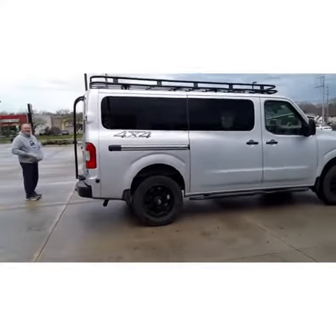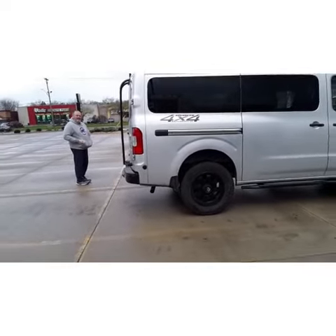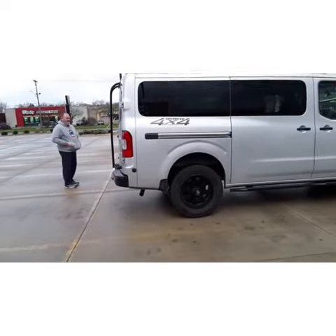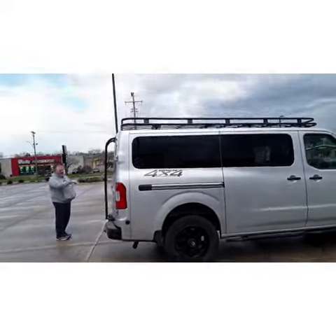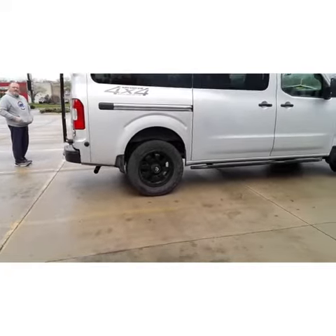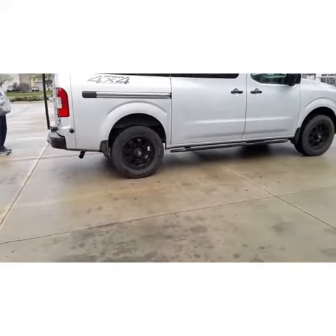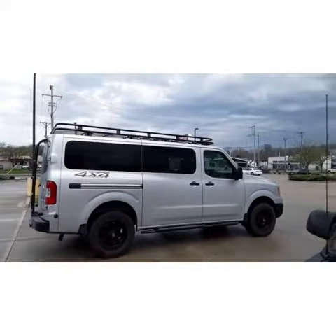It's like a Nissan NV — this is the big boy. The advanced 4x4 package — they put on all the racks, the 4x4, and the bigger tires. And those are Toyos. Great van, man — great van, love it.